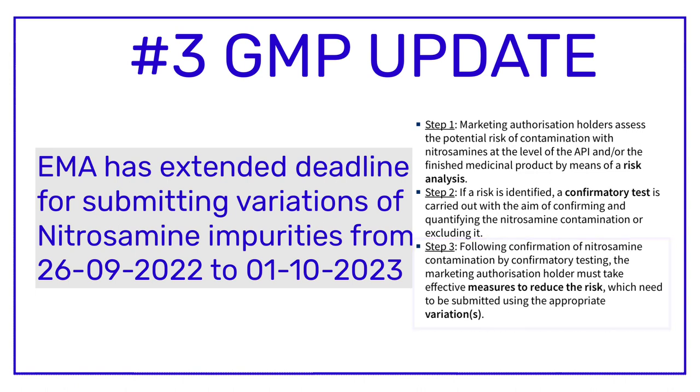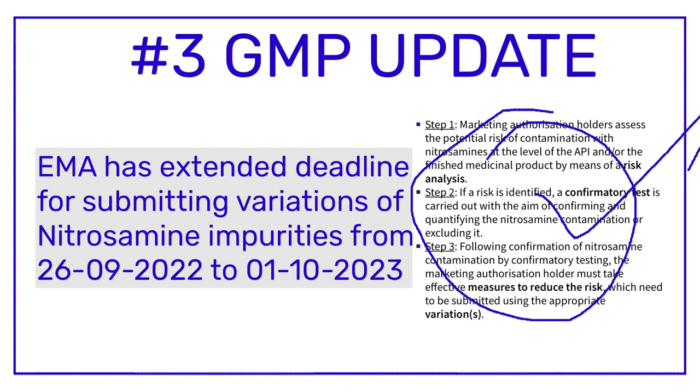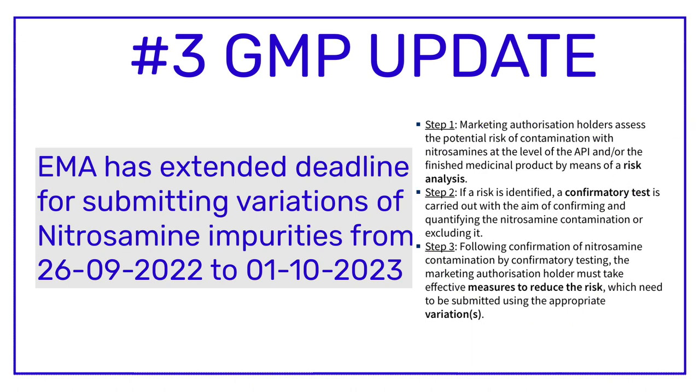In step three, if the presence of nitrosamines is confirmed during the second step, then the marketing authorization holder — the pharma company marketing the drug — must take effective measures to reduce the risk. Whatever steps are taken need to be submitted to EMA using the appropriate variations. GMP update number three is related to this variation submission, where the timeline was originally September 2022 but has now been extended to 1st of October 2023.